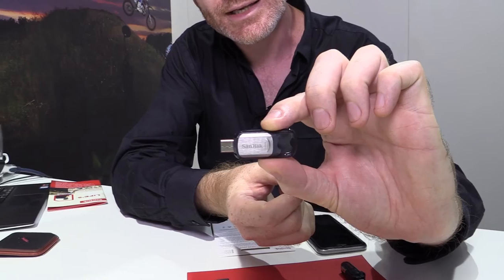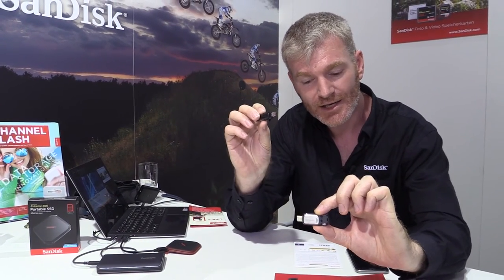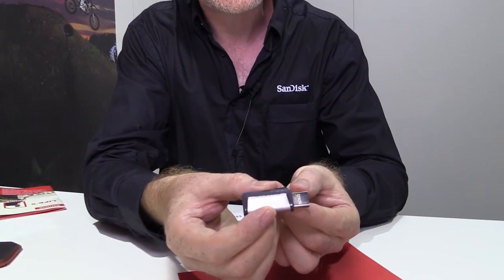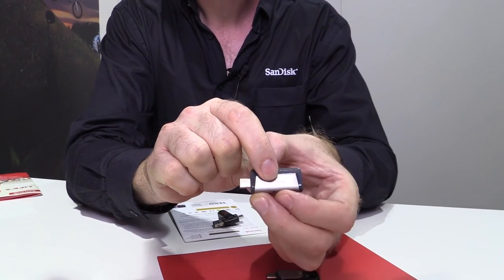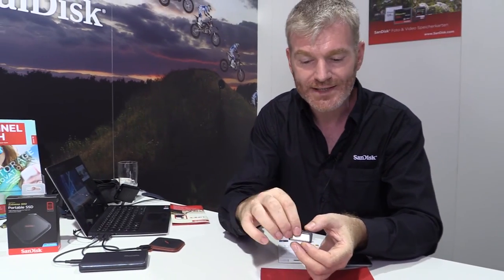That's USB 3 and it's our second generation. The first thing we brought out was last year — this was the world's first Type-C USB, and it was a dual drive that allowed you, if you just bought a new MacBook Pro and needed to back up, to swap your files around. We've updated that this year to a USB 3 version. It slides out nicely — you've got USB up to 128 gigabytes and your Type-C on the other end, allowing you to move your photos from your phone onto your Mac or your PC.